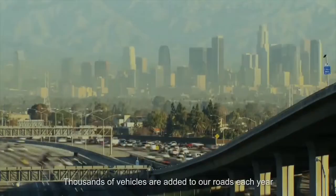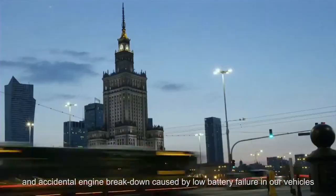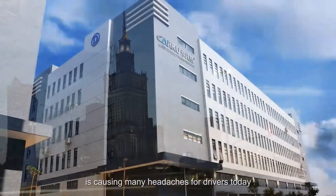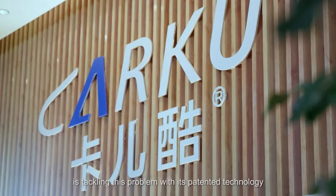Thousands of vehicles are added to our roads each year, and accidental engine breakdown caused by low battery failure in our vehicles is causing many headaches for drivers today. CarKu, the inventor of lithium jump-starter products, is tackling this problem with its patented technology.